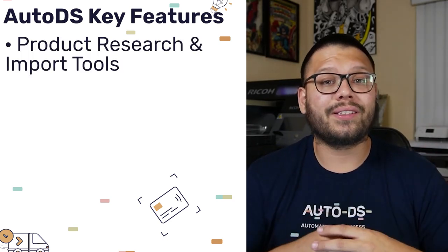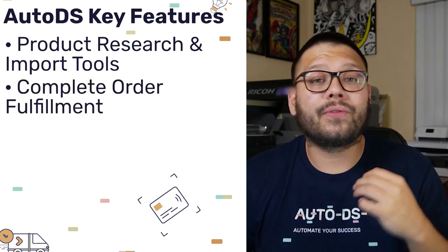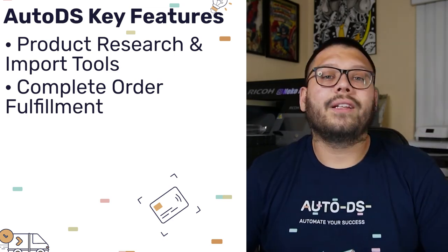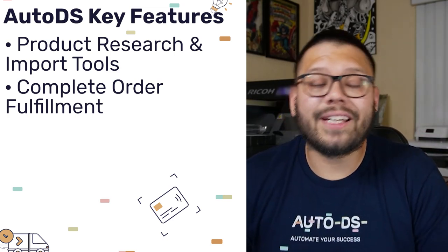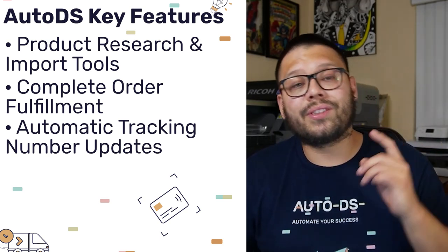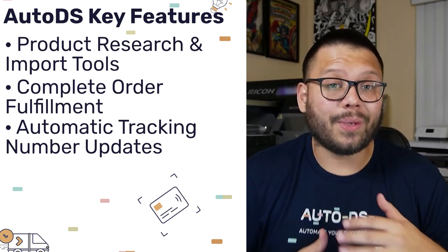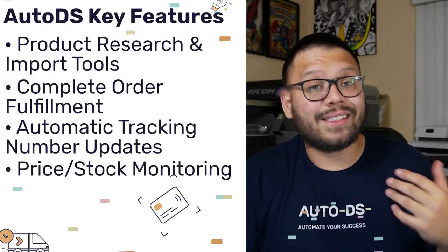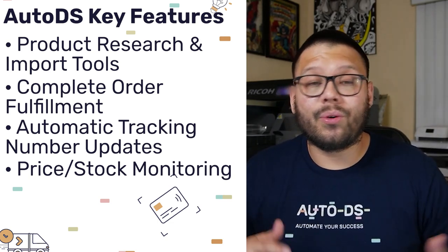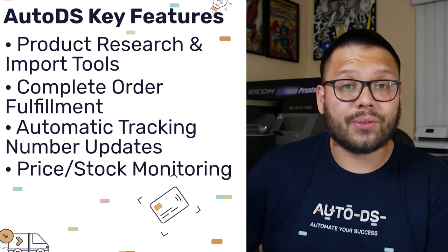This tool helps you find and import products to your store with just a few clicks. They also have complete and total order fulfillment through your buyer accounts or through the AutoDS platform, so you can still use your current suppliers. Along with the entire order fulfillment, they also have automatic tracking number updates — so as soon as your order ships, your customer is going to get an email with a tracking number. One of my personal favorite features from AutoDS is price and stock monitoring. With it, you never have to worry about running out of inventory or price fluctuations, as AutoDS will automatically update your stock or adjust prices accordingly.